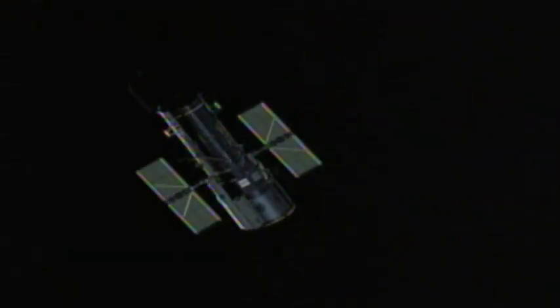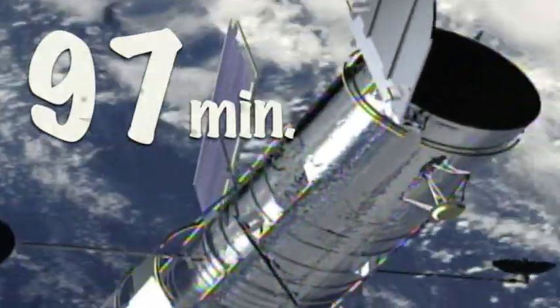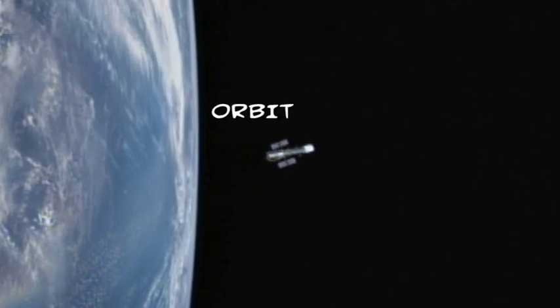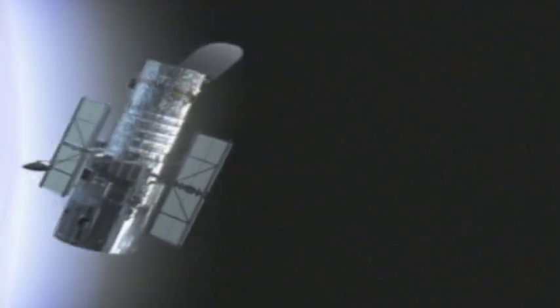The Hubble satellite orbits earth at 8 kilometers per second, meaning it fully circles the planet in 97 minutes — about 15 orbits each day. As Hubble travels through earth's shadow, then over to the side lit by the sun and around to the shadow again, the telescope is exposed to both the extreme cold of deep space and the powerful heat of the sun in a fast cycle, over and over.